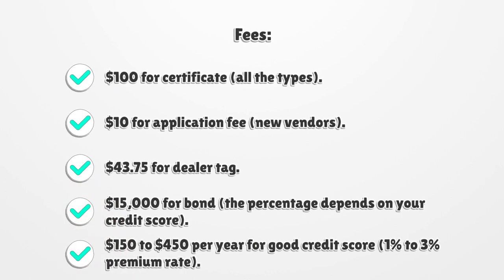Fees. $100 for a certificate, all types. $10 application fee for new vendors. $43.75 for a dealer tag. $15,000 for bond — the percentage depends on your credit score: $150 to $450 per year for a good credit score, with a 1% to 3% premium rate.